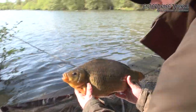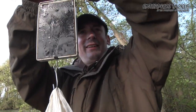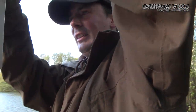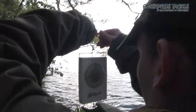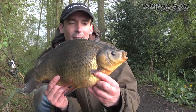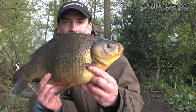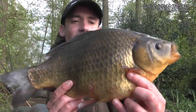We're just going to get her on the scales and give her a number. Well, this is definitely the one we've been waiting for — she weighs 3lb 14oz. It's been a really tough day today and we've had to work really hard for this, but I'm really pleased with this one: 3lb 14oz — an absolute beast of a crucian carp.